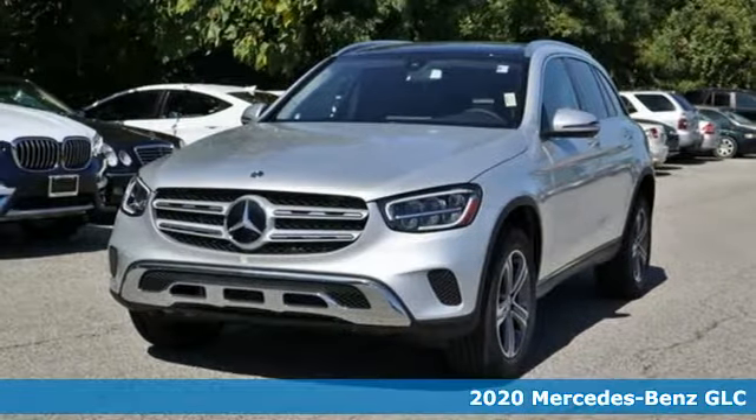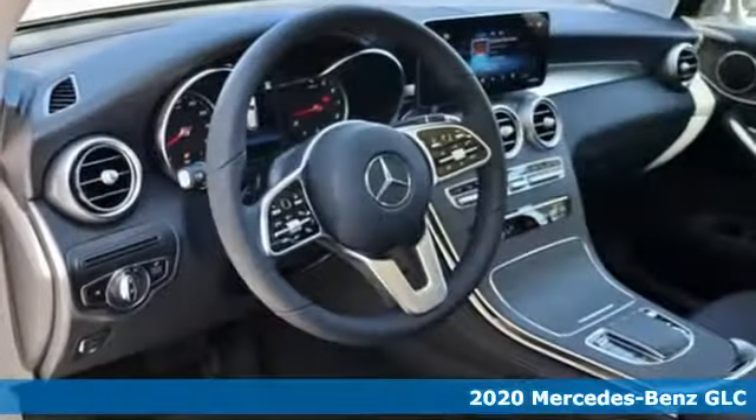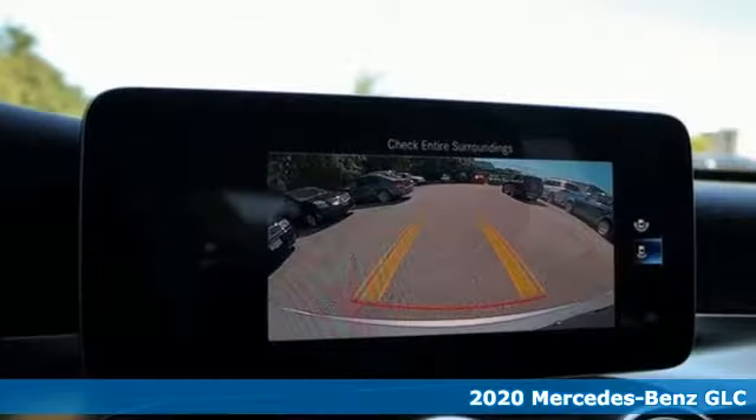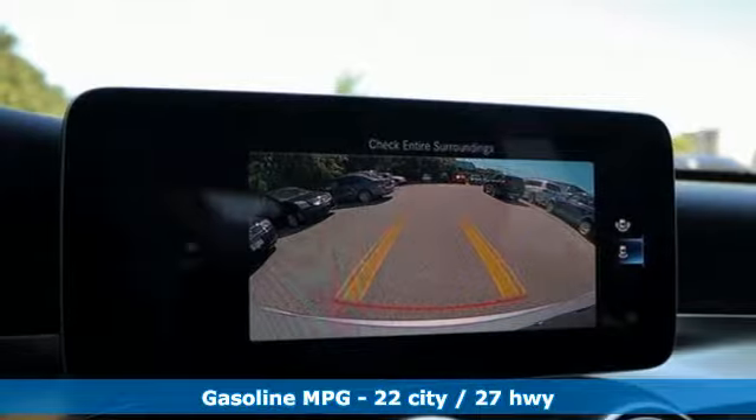It's a new 2020 Mercedes-Benz GLC. The shape ignites your passion for driving, and the engine delivers on that promise. And it comes with all the amenities you need.